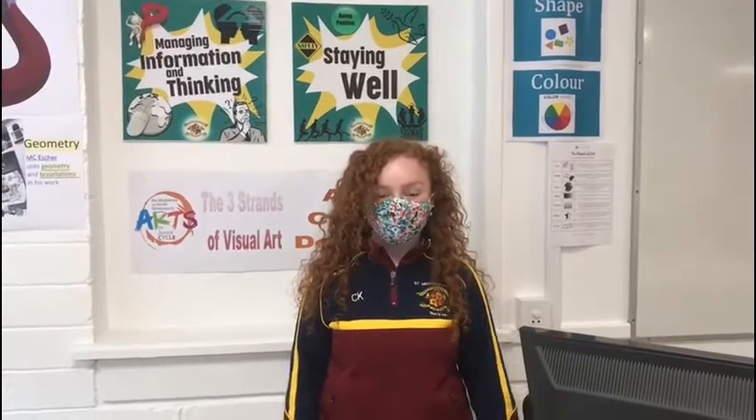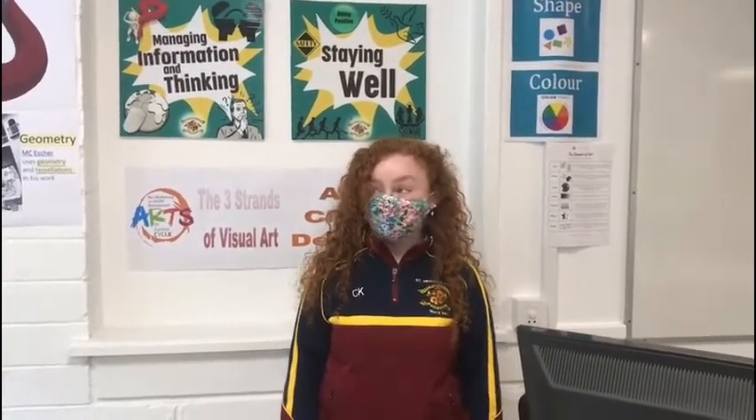Hi everyone, my name is Caroline and I'm in fifth year in the Reto and I'm also one of the art captains in the school. Right now I'm in one of the two art rooms that we have here in the Reto.